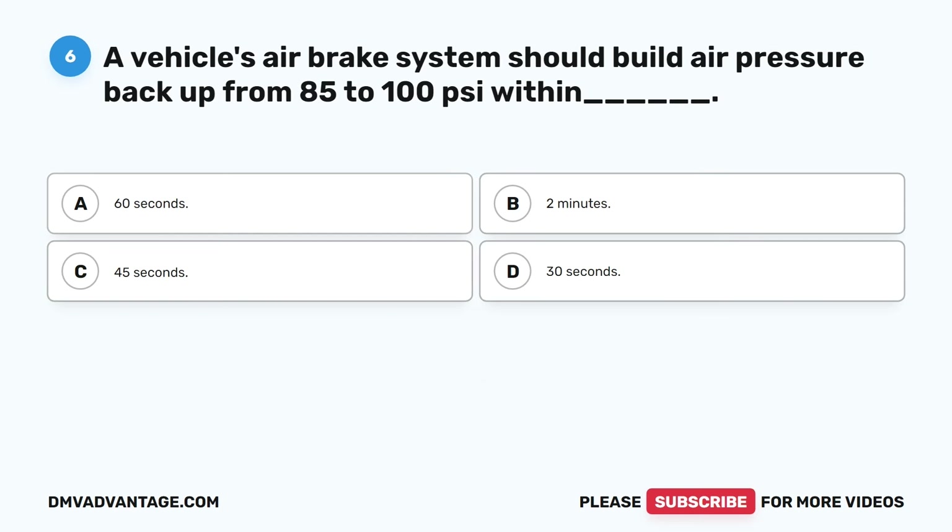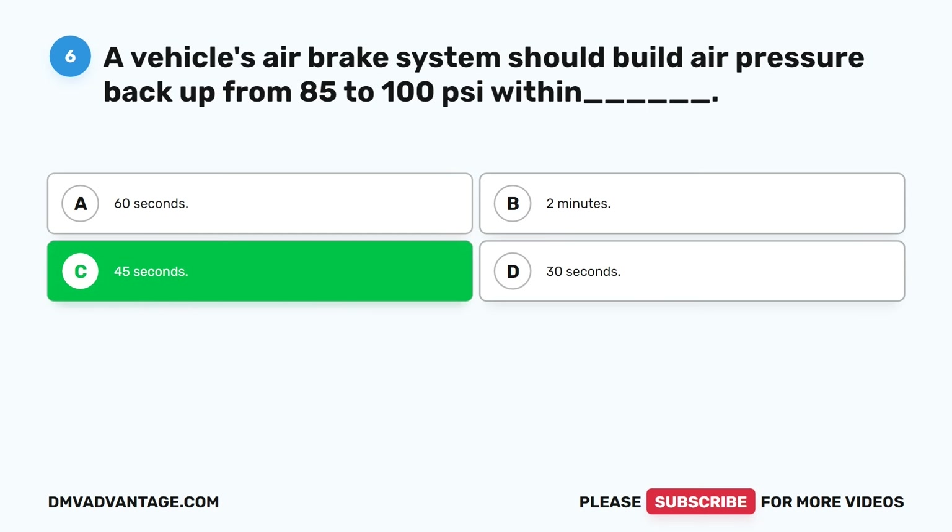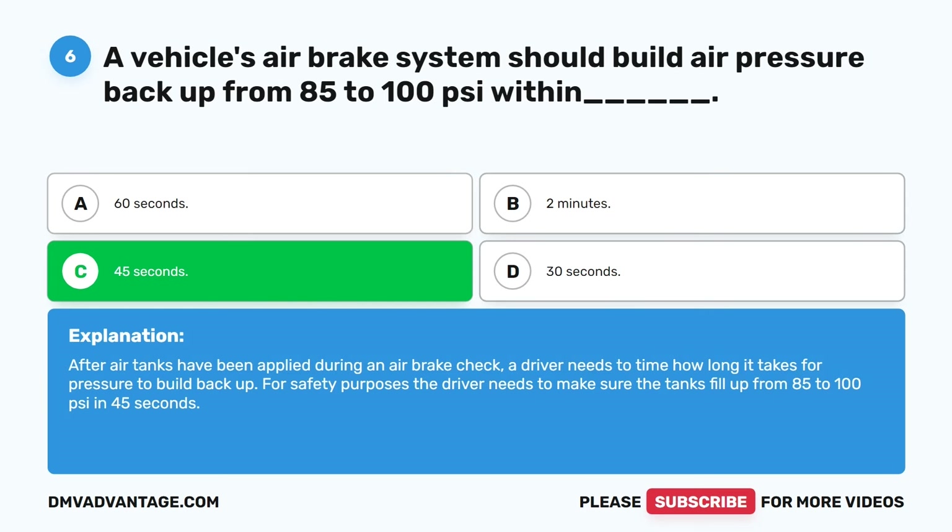Question six. A vehicle's air brake system should build air pressure backup from 85 to 100 PSI within blank. A. 60 seconds. B. Two minutes. C. 45 seconds. D. 30 seconds. The correct answer is C. 45 seconds. After air tanks have been applied during an air brake check, a driver needs to time how long it takes for pressure to build back up. For safety purposes, the driver needs to make sure the tanks fill up from 85 to 100 PSI in 45 seconds.